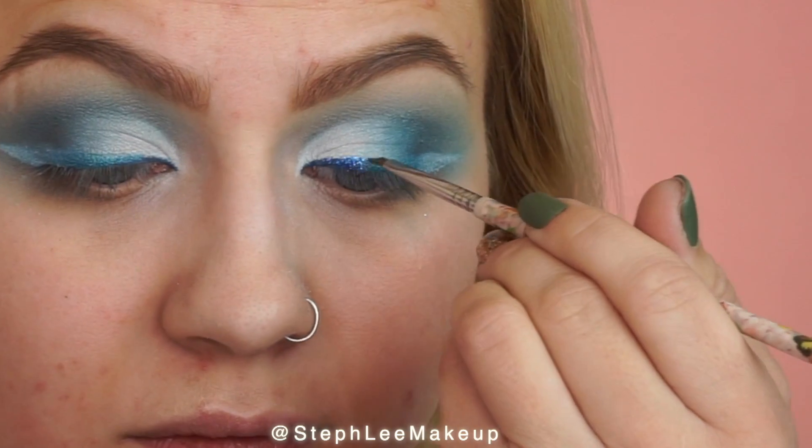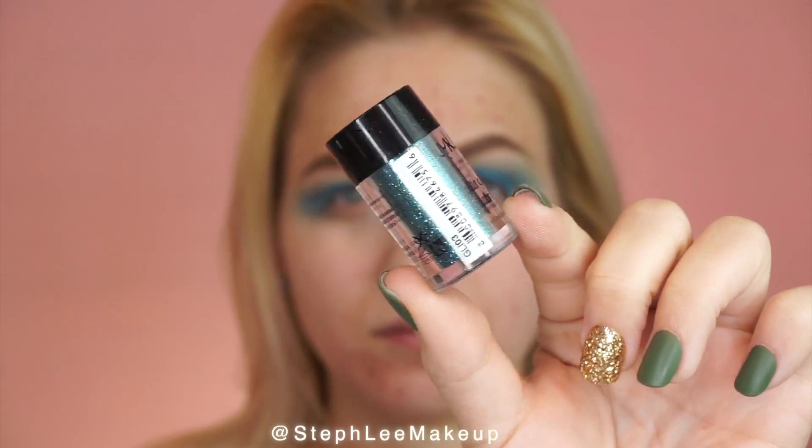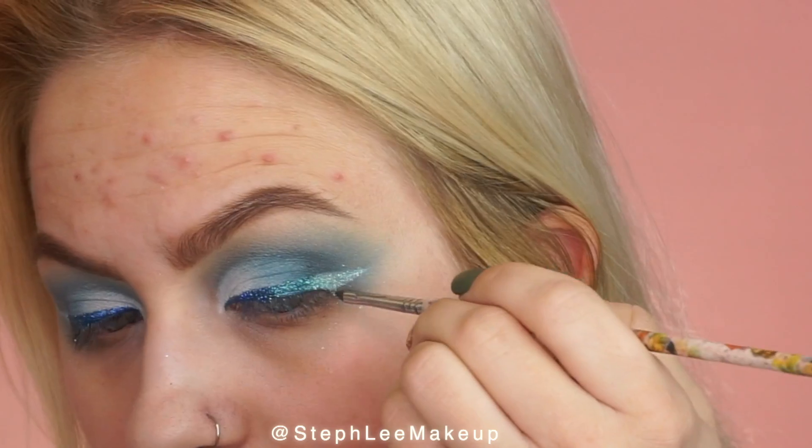Then I am going in with the NYX Glitters and I'm doing a dark blue, light blue, and white to copy exactly what I did with the shadow, but to make it more precise and more glittery.